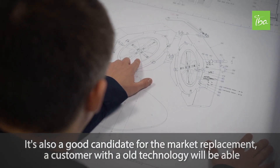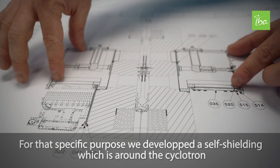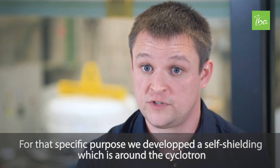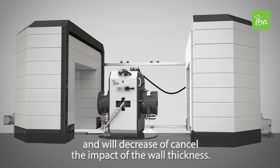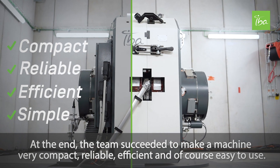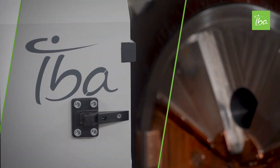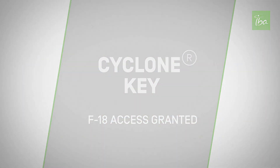It's also a good candidate for market replacement. A customer with an old technology will be able to replace it with a state-of-the-art product. For that specific purpose, we developed a self-shielding around the cyclotron that will decrease or cancel the impact on the wall thickness. In the end, the team succeeded in making a machine that is truly compact, reliable, efficient, and, of course, easy to use.